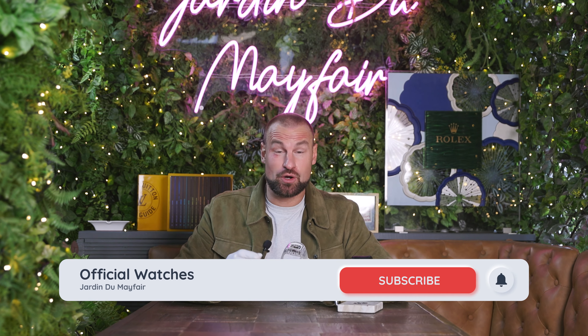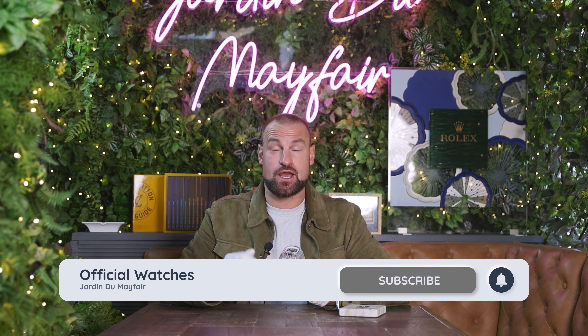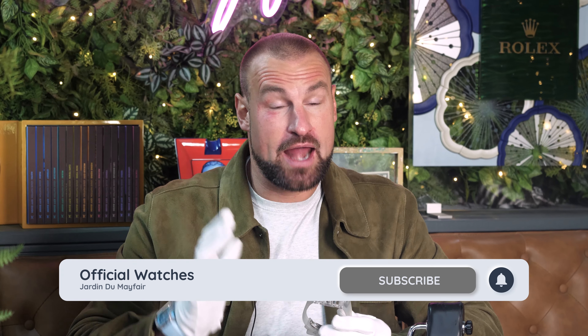Thank you so much for joining me on this crazy unboxing. I really hope you've enjoyed the video. Please do hit subscribe and I'll keep this content coming fresh and hot every week.